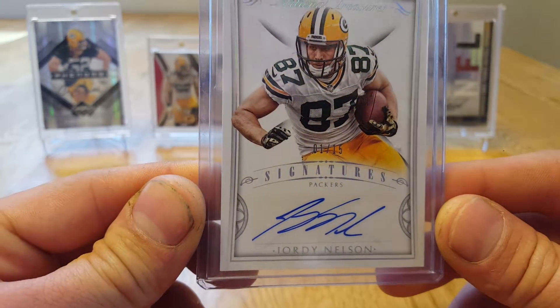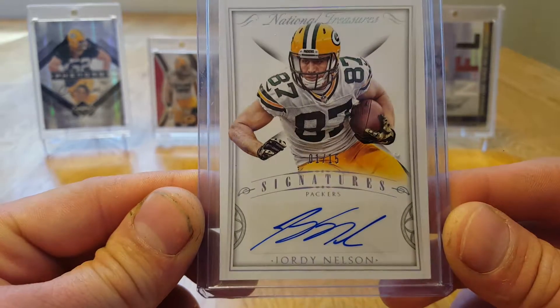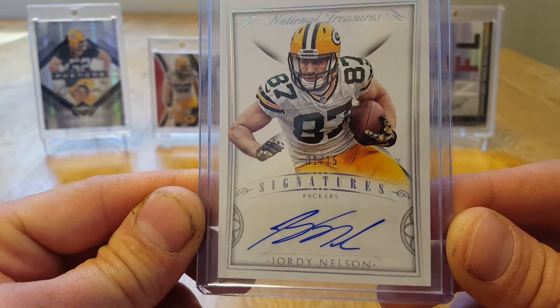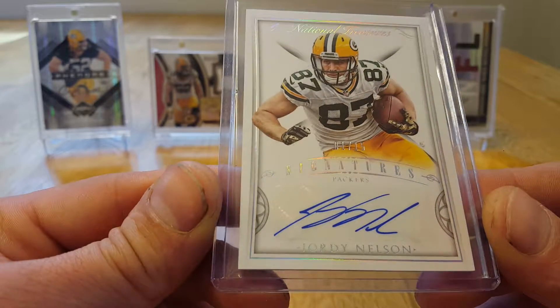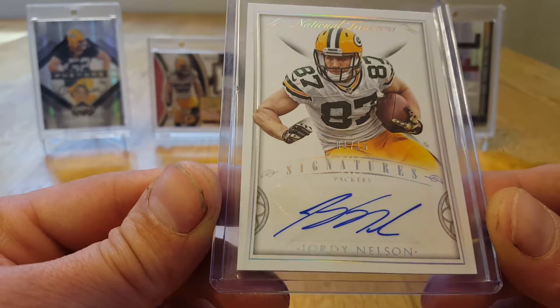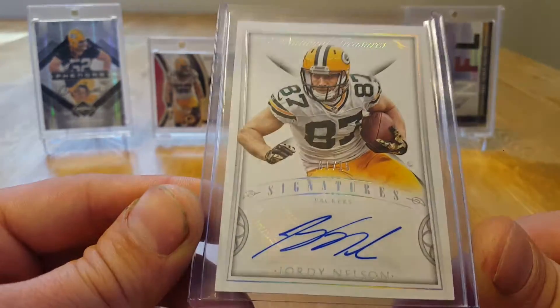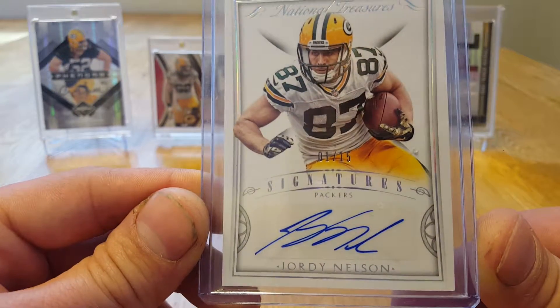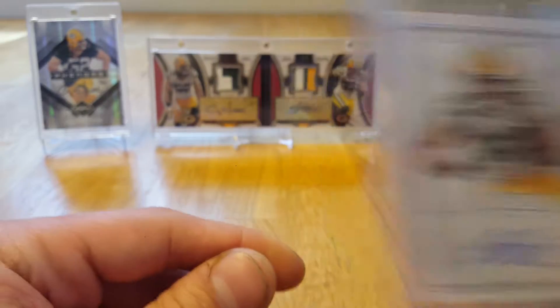Package number two is a 2015 National Treasures autograph numbered one of 15. I want to say that's like the rainbow variation or something. I don't know what the variation is, but now I have the 15, the 20, and the 25 of this card. Not sure if I'm actually going to actively go for the rainbow, but if I find the 10 of 1, then yeah.